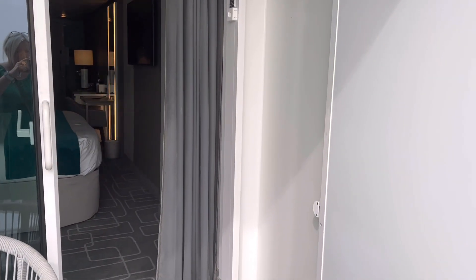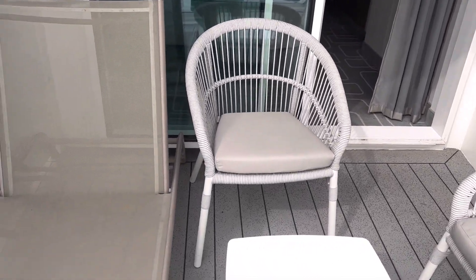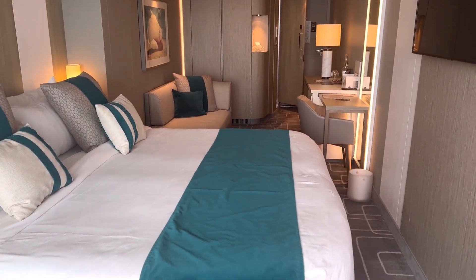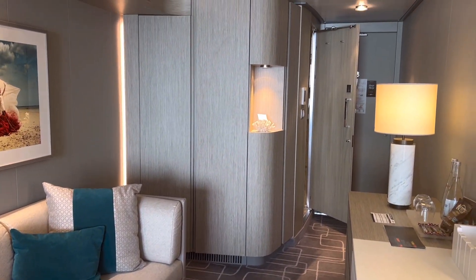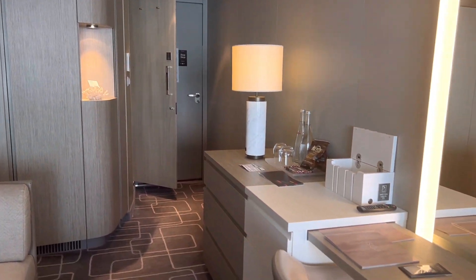Each veranda comes with a sun lounger, two chairs and a table so you can have a cocktail and watch those incredible sunsets. These cabins come with a king size bed, a cashmere mattress and Exhale bedding for that perfect night's sleep. You also have a seating area and, because they are bigger than standard balcony cabins, you'll also have plenty of storage space.